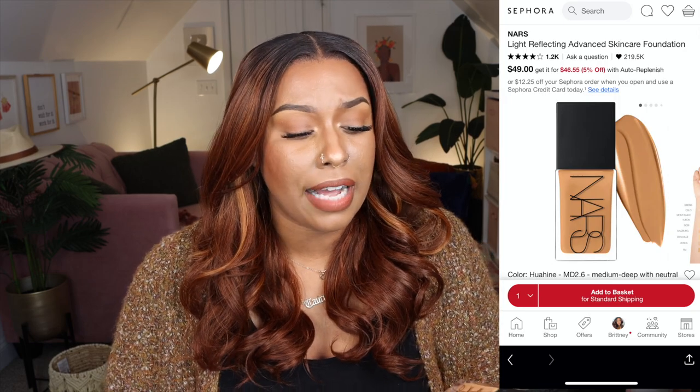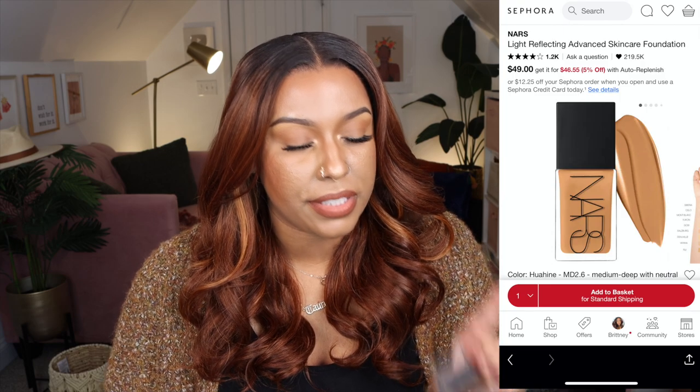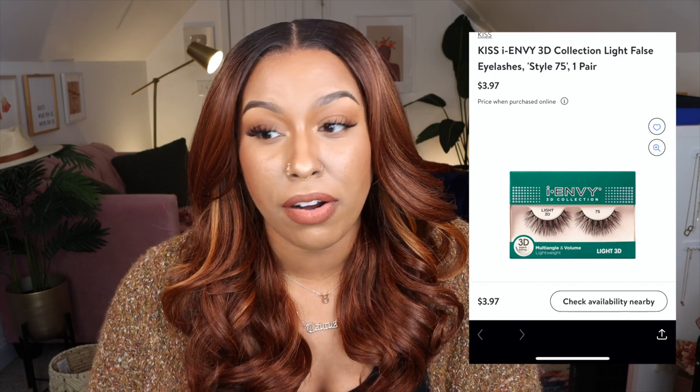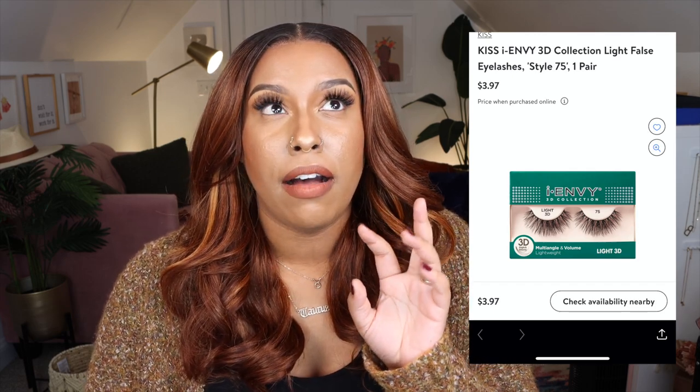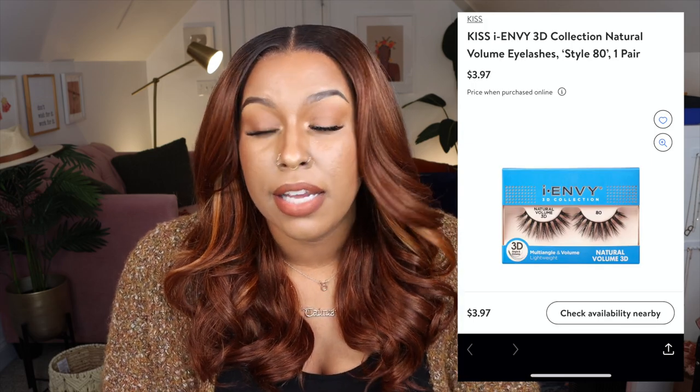In the summertime I use the shade Tahoe, but right now I'm in Huahan. I love how the finish looks — natural, not too matte, not too dry. I have dry skin and I've heard people with oily skin say they like it too, so it feels like a good universal foundation. I've had this makeup on for about three hours and I wanted to reach for something tried and true.